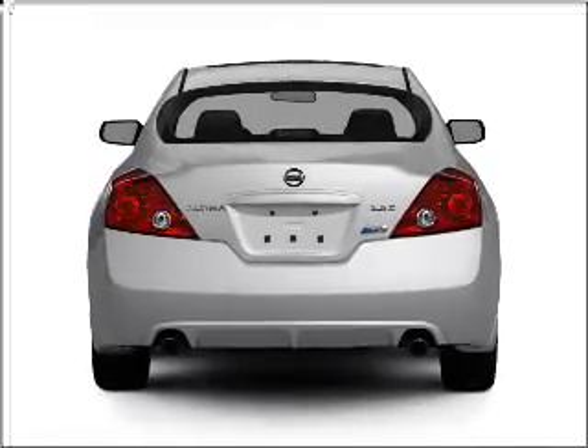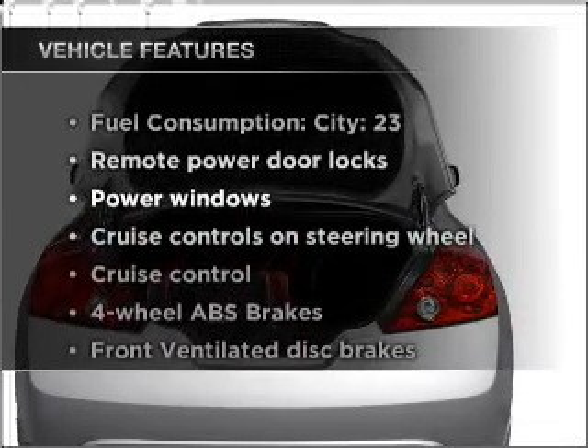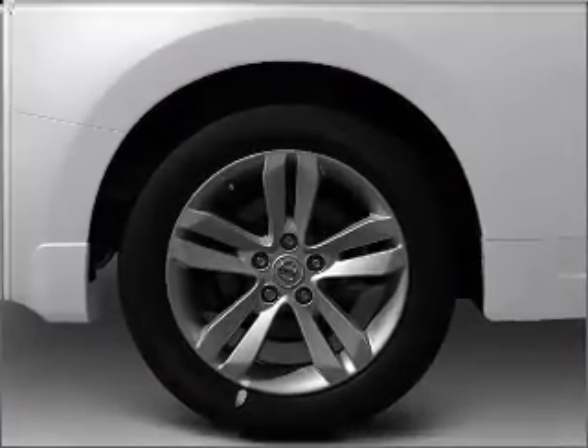You will appreciate the safety feature of anti-lock brakes, plus enjoy these notable features that are included in this vehicle: air conditioning, power door locks, power windows, power steering, cruise control, and power mirrors.